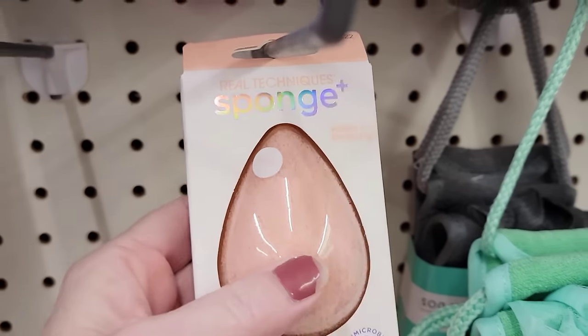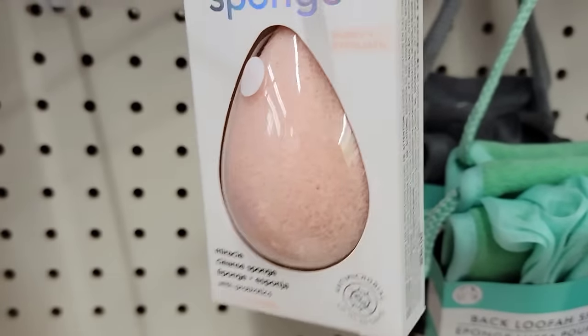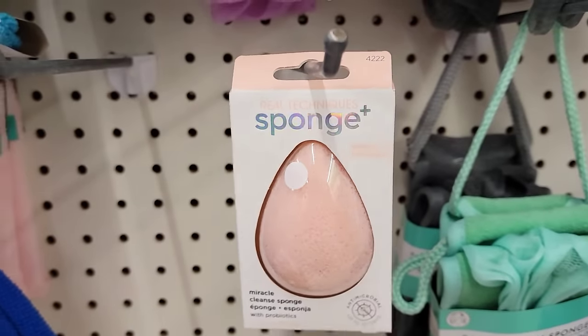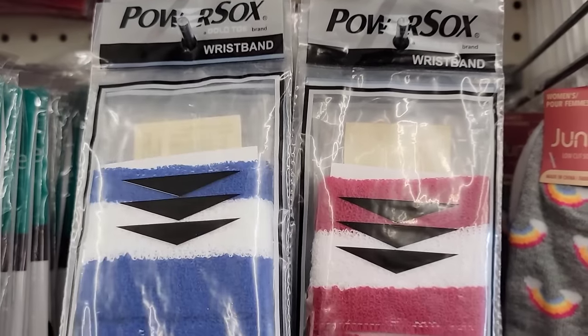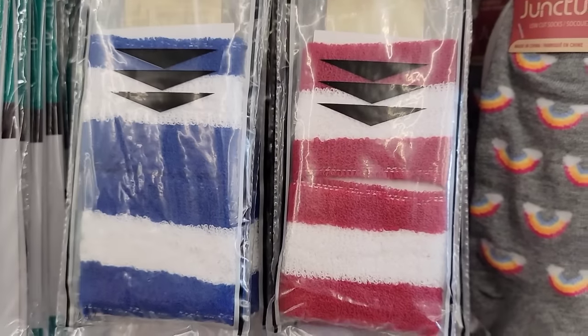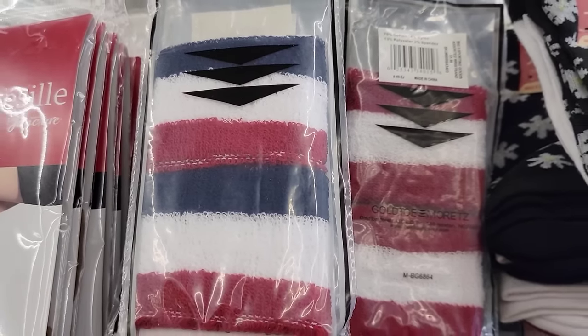Here is the Real Techniques sponge to purify and exfoliate. They also have a two-pack of these wristbands by Gulto. They have it in the blue and white, red and white, and red, white, and blue.